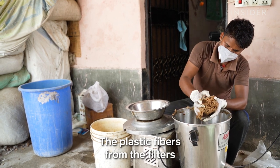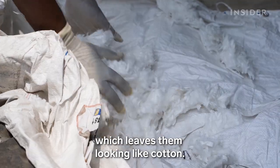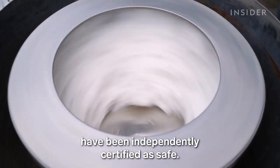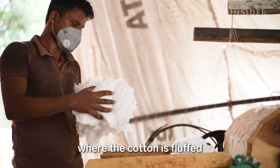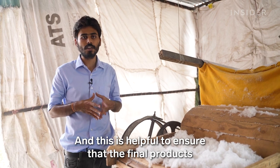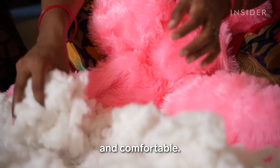The plastic fibers from the filters go into the same grinder. They are then soaked in sterilizing chemicals for 24 hours, which leaves them looking like cotton. The chemical mixture is a company secret, but the processes involved in recycling the butts have been independently certified as safe. This is the last stage where the cotton is fluffed and carded into the prescribed form, helpful to ensure that the final products — like soft toys, cushions, and key chains — are very soft and comfortable.